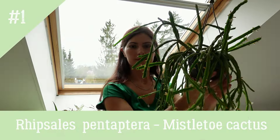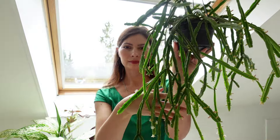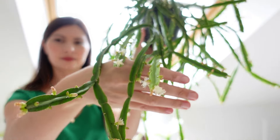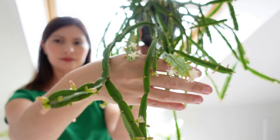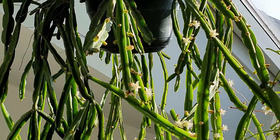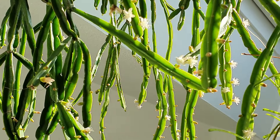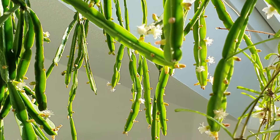First up on my list is Rhipsalis. Known for its delicate, cascading stems and easy-care nature, this epiphytic cactus thrives in bright, indirect light and prefers well-draining soil. Keep it slightly moist and watch it flourish. These plants are worth buying as mature specimens since growing a lush cascade from a single cutting can take years.